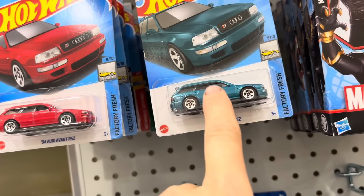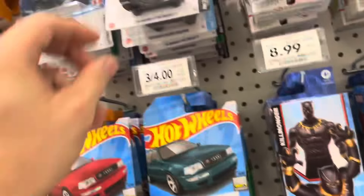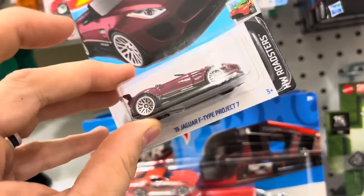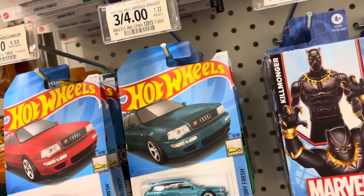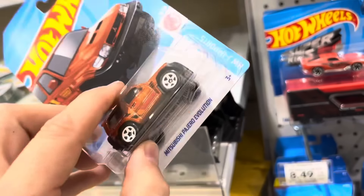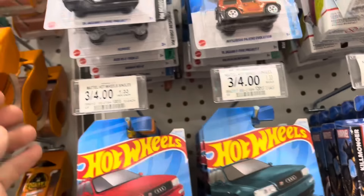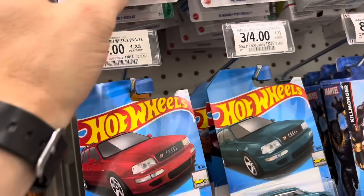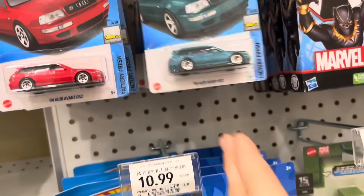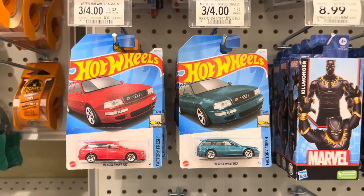So this looks like it could be L case — they might have some L case here. Look at this: they've got the Jaguar Type F Project Seven here in this maroon color. Yeah, they've got some L case cars here. I don't know if this is a dud or not because I don't know what case it is. But yeah — this is my first sighting of L case cars, I'm very excited. But not the Firebird yet — I want to see that Firebird. Fuel doors, no fuel doors — interesting. We're moving on!